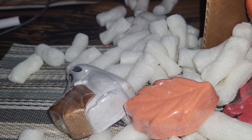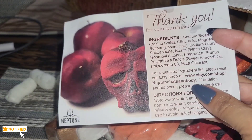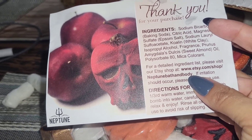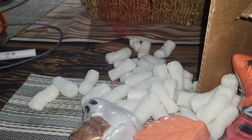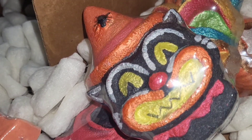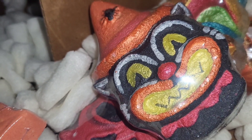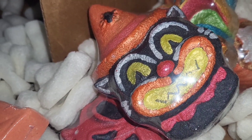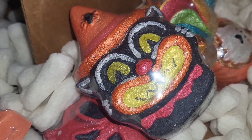Again, this is Neptune Bath and Body — I'll put the shop information below. I'll let you guys know how it goes in the tub, probably tonight. I'm really debating whether I want to part with this one — maybe I'll just buy another one so I can have it, because it's a work of art. All right guys, that's it for Neptune Bath and Body and I will talk to you guys on the next one.